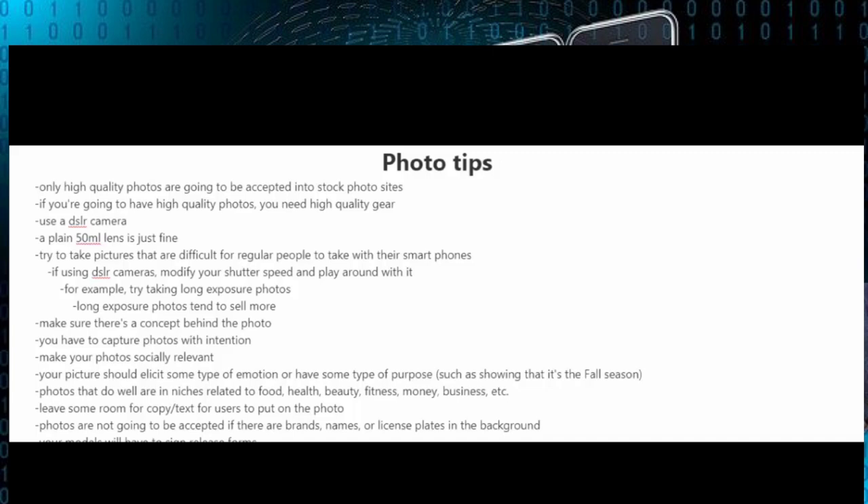Now here are some quick photo tips for you. Only high quality photos are going to be accepted into stock photo sites, so if you want to have high quality photos you need high quality gear. I highly recommend that you use a DSLR camera, and a plain 50 millimeter lens is just fine.